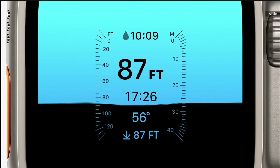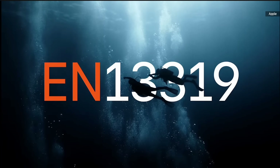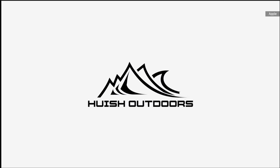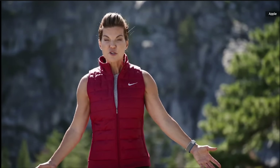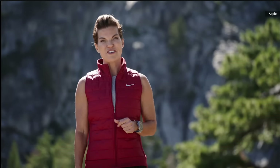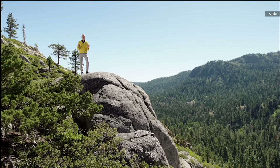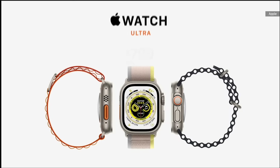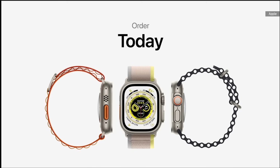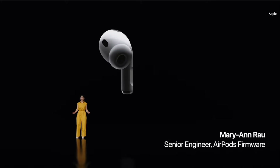Apple Watch Ultra has been designed for water sports. It can withstand the intense dynamic forces of activities like kite surfing and wakeboarding. It can go deep below the waves, engineered to twice the water resistance — WR100. Using its new built-in depth gauge, Ultra automatically launches a new depth app when submerged to show current depth, underwater time, and water temperature. We also want Ultra to be a great tool for recreational scuba divers, so it's been certified to EN13319, the internationally recognized standard for dive computers and gauges.